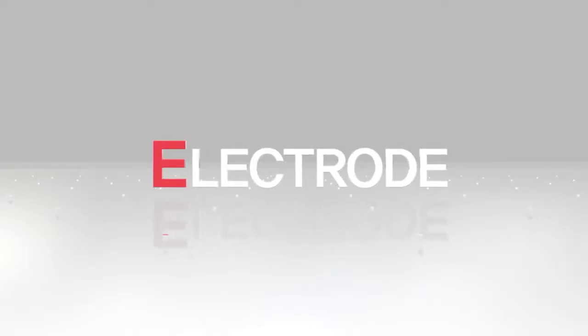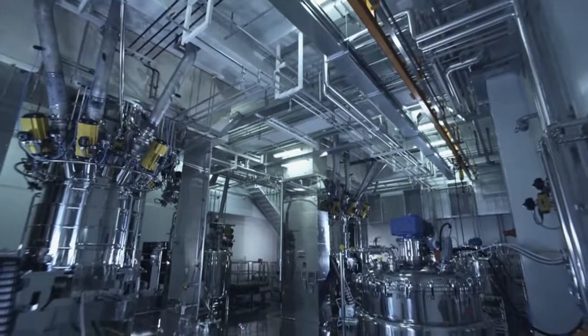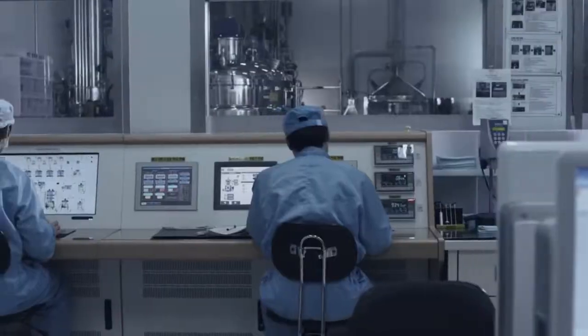LG Chem manufactures the world's finest batteries using a large-scale precision system. Let's have a look at the production process.